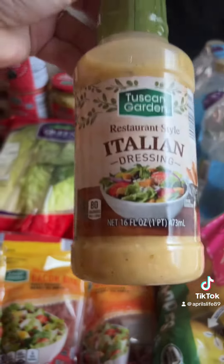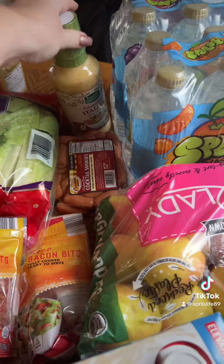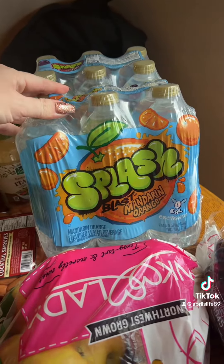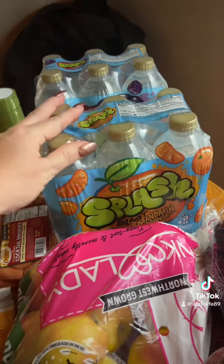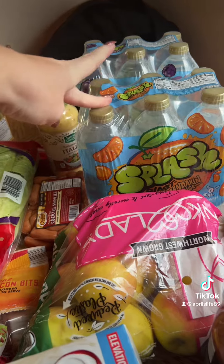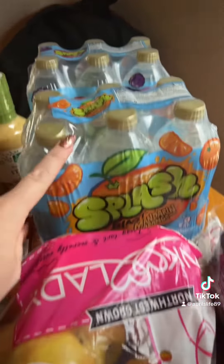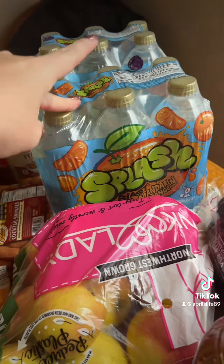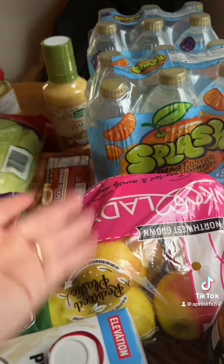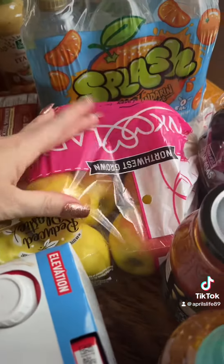This Italian dressing is like the Olive Garden dressing dupe at Aldi — it tastes exactly like the Olive Garden dressing. I love these Splash Blast waters. They're like zero calorie but they taste like Capri Suns, especially the wild berry one. I've never tried the orange one so I figured I'd give it a go. They're really good to get your water in because they give a little flavor but are basically zero everything, just like water.